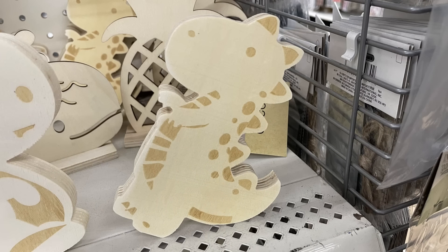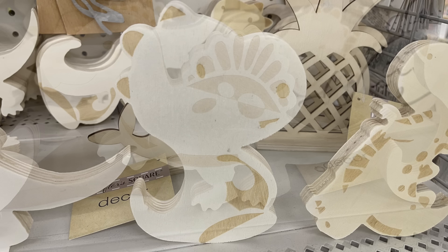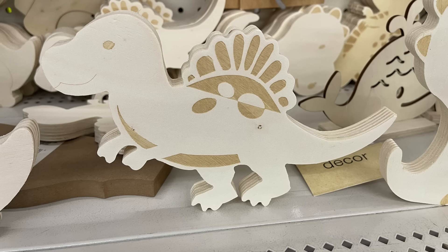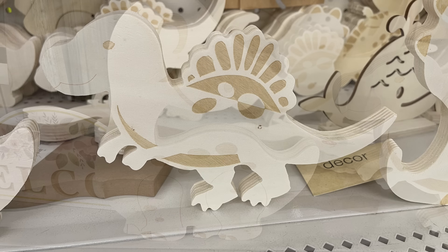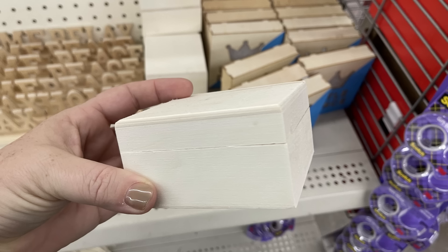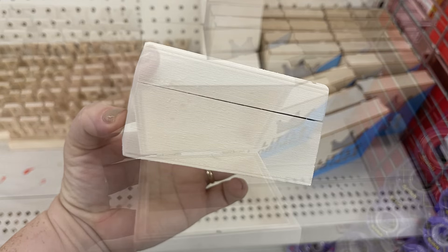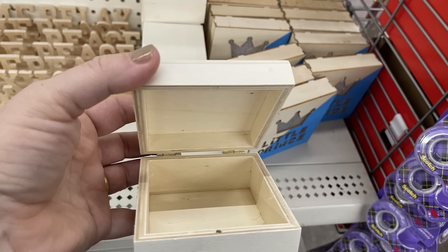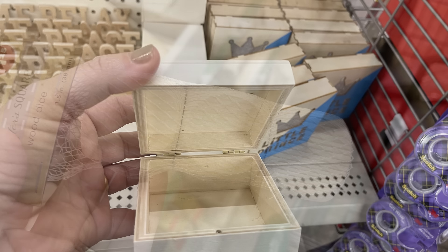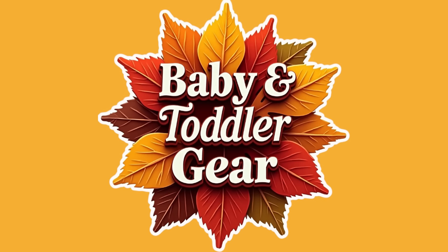We have some new packs of non-adhesive stencils that you can use repeatedly. We've got some new DIY wood pieces that you can paint — I found four different little dinosaurs which would be so cute for a baby nursery. They're about half an inch thick and stand on their own. There's also a DIY jewelry box with a hinge on the back so you can lift the lid and store things in it, plus the three-piece wood dice.